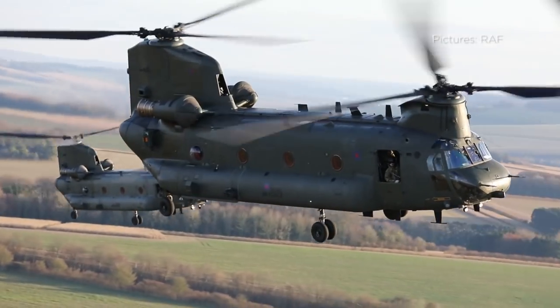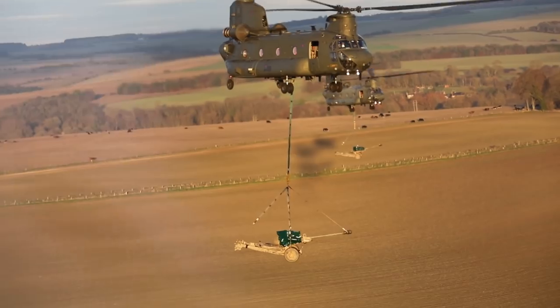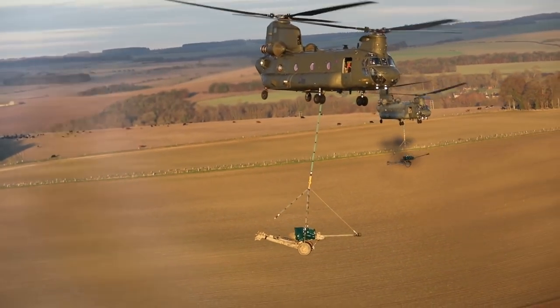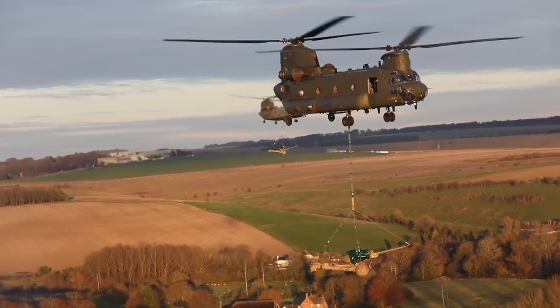The ability to move these light guns in theatre quickly and efficiently is a really important aspect of 16 Brigade's capability as it moves forward, to ensure that it has the right level of fire support in the battle space as required.